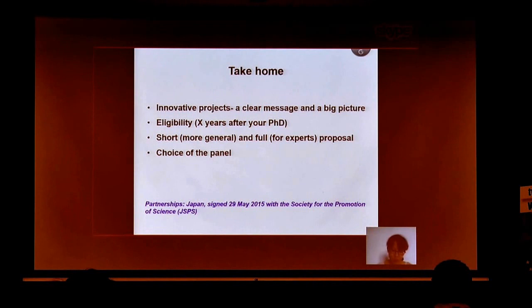Finally, to take home: ERC funds innovative projects, and the proposal must have a clear message in the big picture. Years after your PhD defense matter, and there are short and full proposals which need to be aimed at general scientists or at experts respectively. The choice of panel is also very important. Lastly, for more junior researchers who are starting a postdoc position soon, check out a brief message between JSBS and ERC grant holders, including myself, for a potential postdoc position. Thank you for your attention.